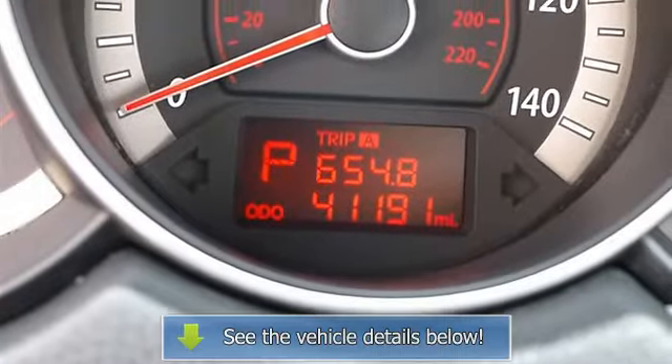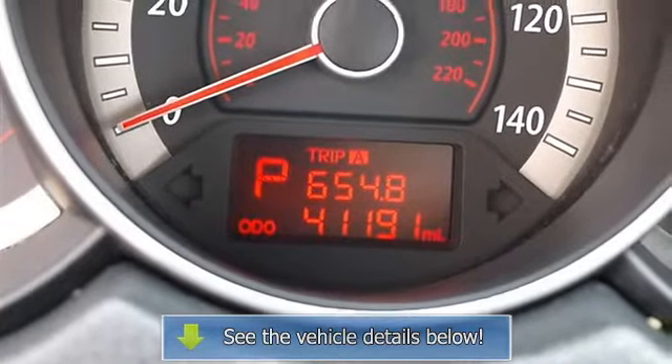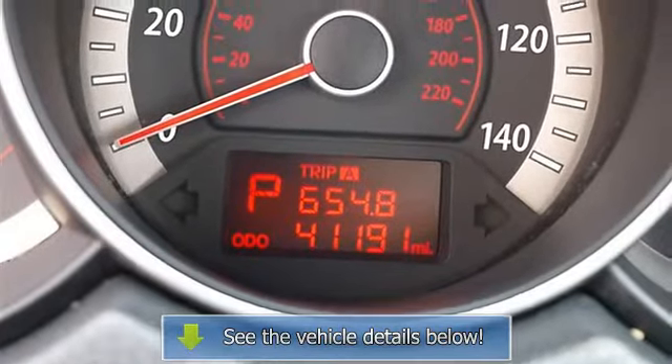AC, rear defrost, auxiliary power outlet, driver vanity mirror, passenger vanity mirror.